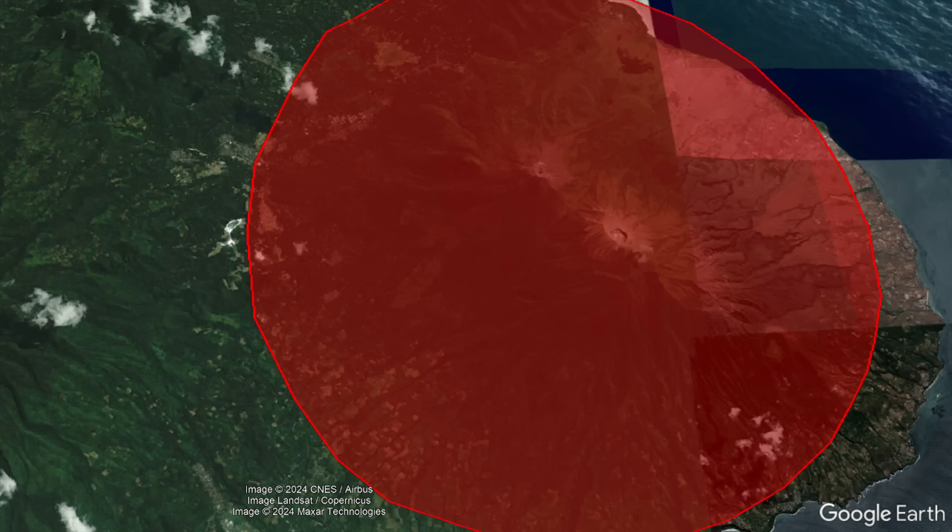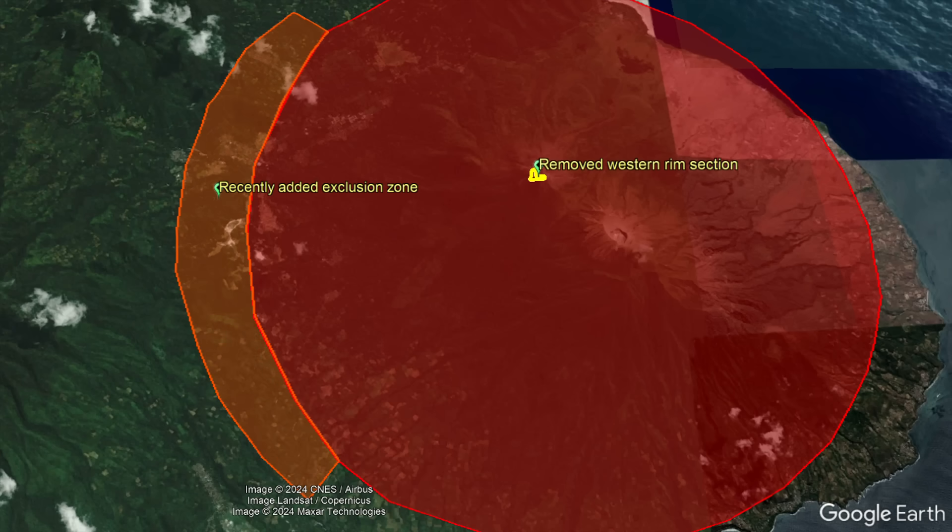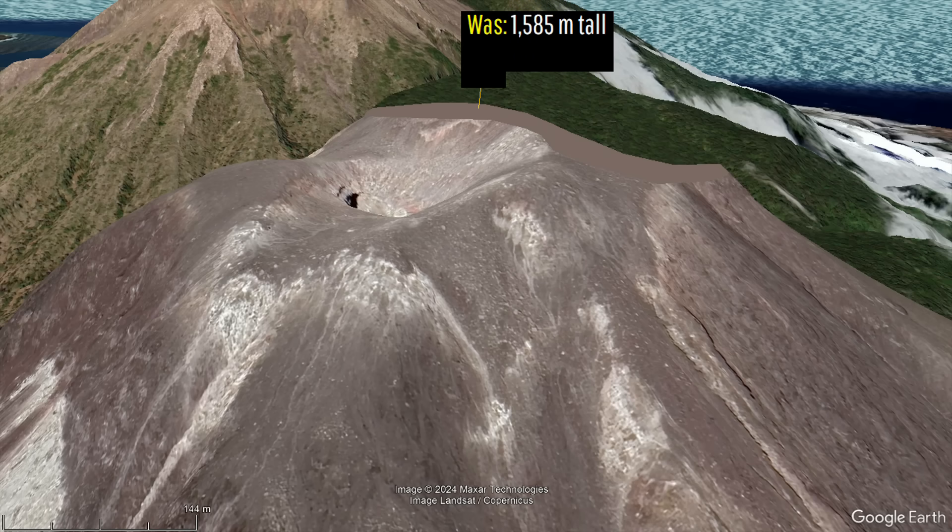This is one reason why the exclusion zone was expanded further to the west and west-southwest, and has made Lackey Lackey's highest point become 20 meters or 66 feet shorter.